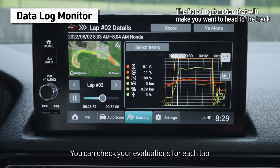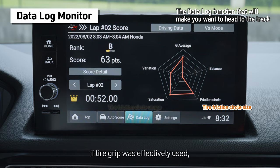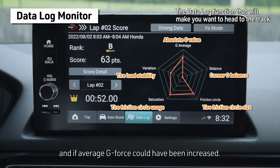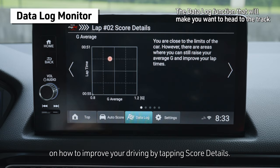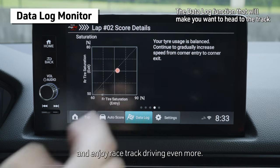You can check your evaluations for each lap by tapping the score button. Driving data is divided into five parameters and evaluated to determine: if tire friction was sufficient, if tire grip was effectively used, if load transfer was smooth, if corner entry and exit was appropriately balanced, and if average G-force could have been increased. These results are combined to determine the score which is displayed. You can also get specific guidance on how to improve your driving by tapping score details. By better understanding your own driving, you can learn how to bring out the best performance of your Type R and enjoy racetrack driving even more.